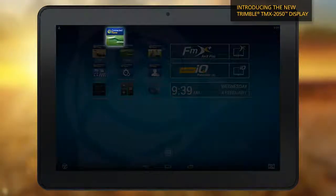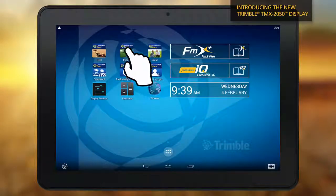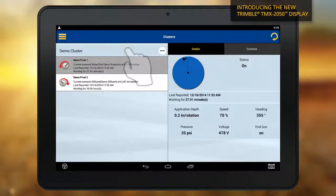The Connected Farm Irrigate app offers wireless control for irrigation systems, along with real-time data monitoring of pivot information and status.